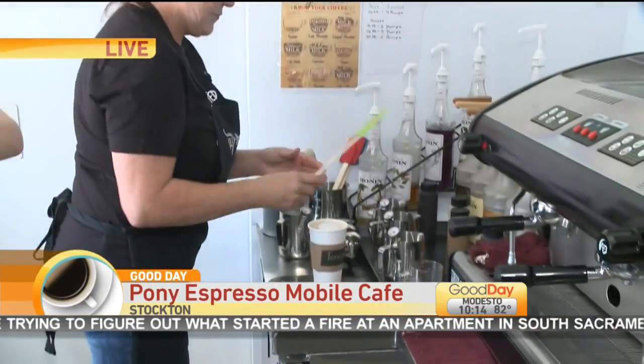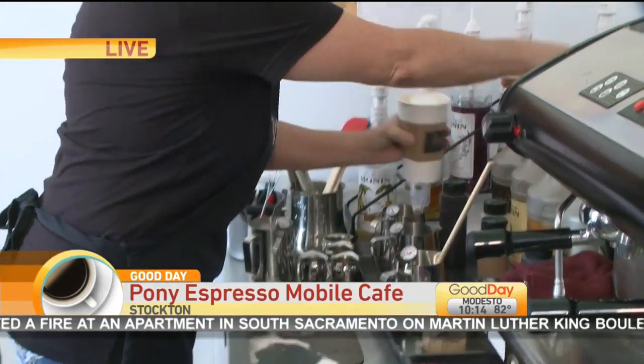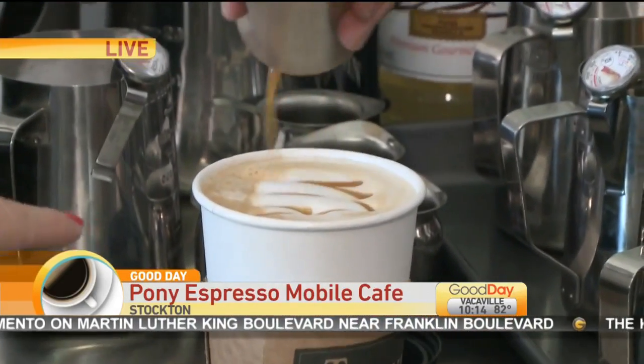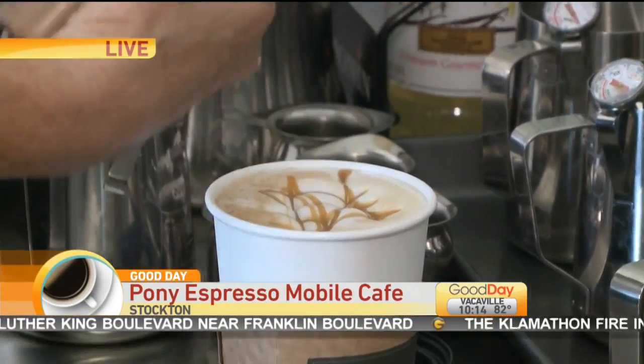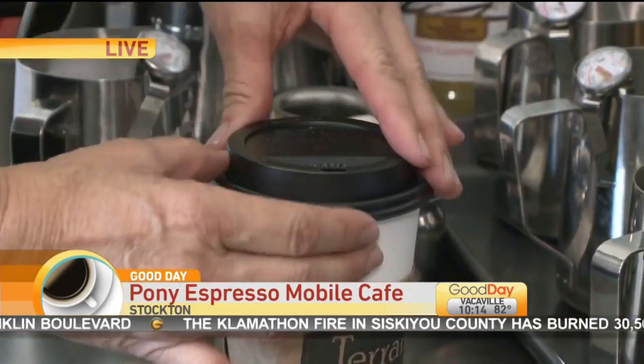So she's now located — she kind of floats back and forth between Escalon and here at the 20-D Park Shopping Center in Stockton. Look at that, it looks delicious — there's the caramel. I've got my eyes on that one. We'll send it back to you guys in the studio. All right, thank you, Linda.